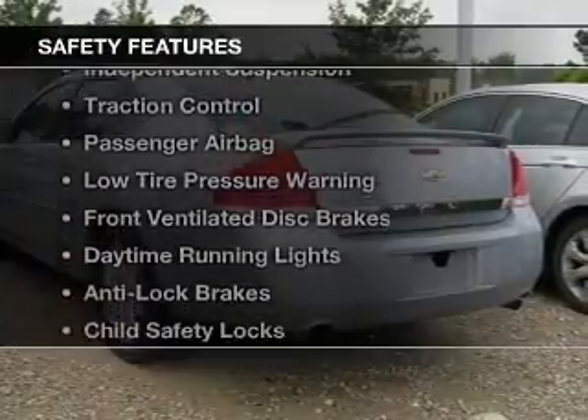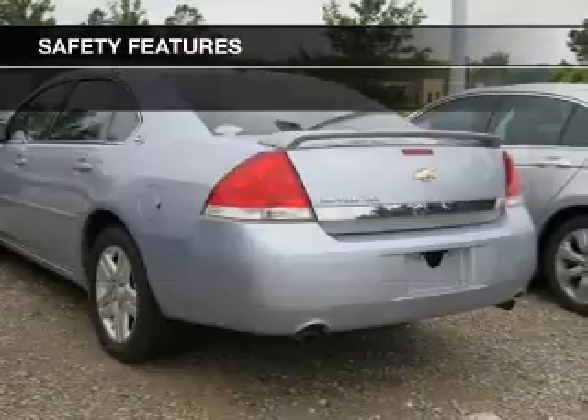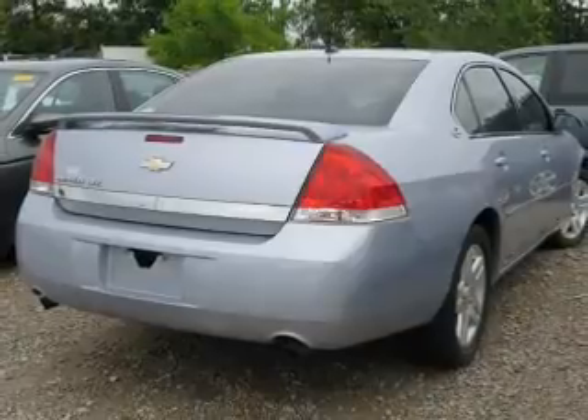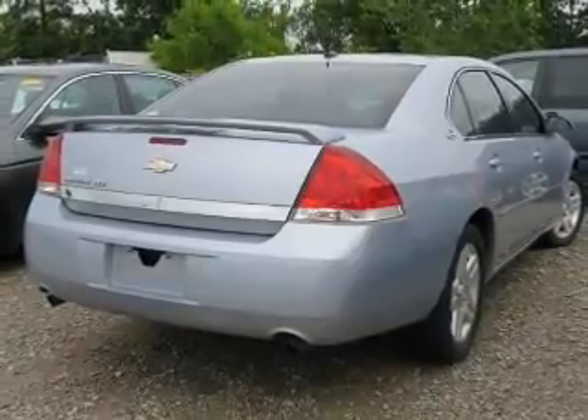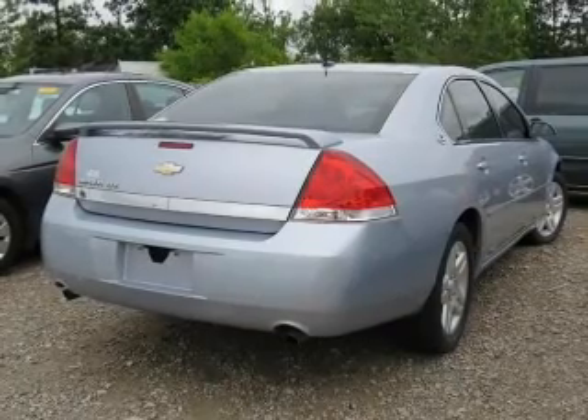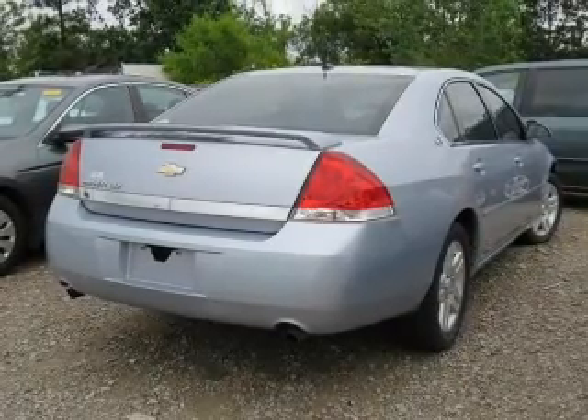Safety was made a priority with these features: curtain head airbags, independent suspension, traction control, a passenger airbag, low tire pressure warning, front ventilated disc brakes, daytime running lights, anti-lock brakes, and child safety locks.